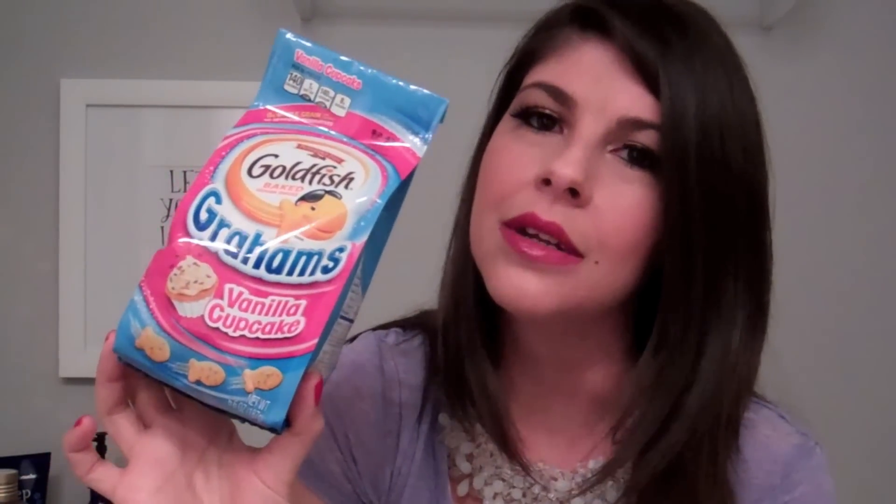The last item is a little different — it's not beauty or fashion related, it has to do with food. It is these Goldfish Grahams Vanilla Cupcake cookies. They're delicious. They don't exactly taste like a vanilla cupcake, but there is a hint of vanilla and they taste like a graham cracker. They're not overpoweringly sweet, which is why I like them. It's a great go-to if you have a sweet tooth after dinner — you can have a handful, they're pretty healthy, and they're delicious.